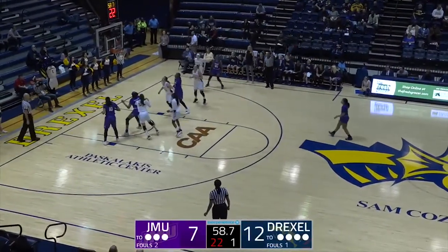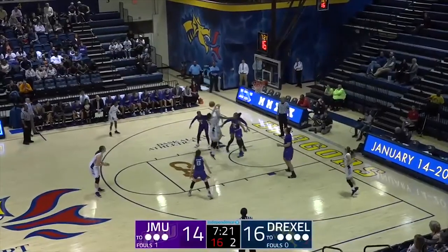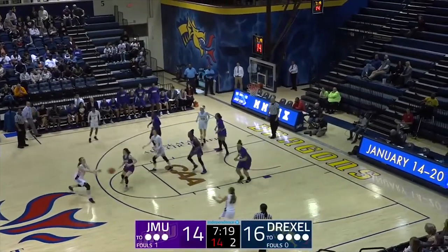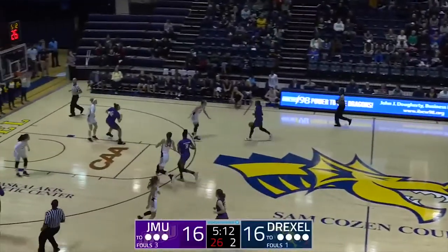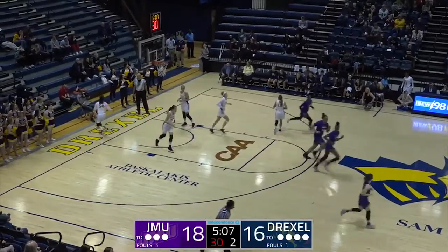Smalls through to Benitez — that's what she does. The drive in and kick out. Ferrari across the lane, blocked by Benitez. JMU with a chance to take their first lead of the contest. Smalls right down the lane off the glass and good. JMU in front.